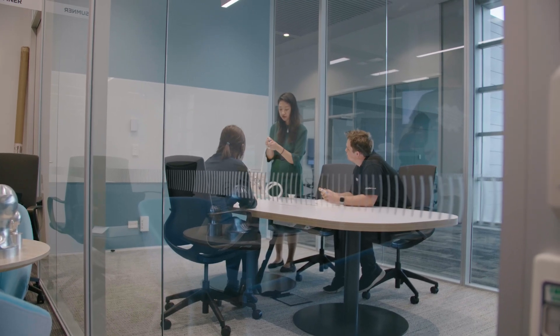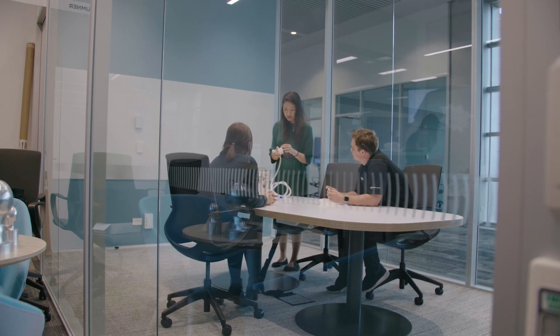My name is Julia and I work as a product manager with Neonatal Resuscitation for Fisher & Paykel Healthcare. I originally got a Bachelor of Science 10 years ago at the University of Auckland.